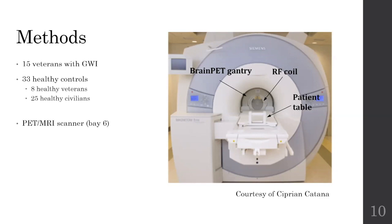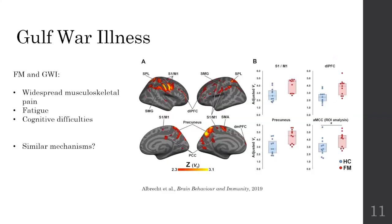But we had a theory. We noticed that these Gulf War illness subjects had symptoms that were very similar to fibromyalgia in that they both had widespread musculoskeletal pain, fatigue, and cognitive difficulties. So it's possible that they had very similar mechanisms. In a previous manuscript published in 2019, our lab found an increase in neural inflammation in fibromyalgia patients compared to healthy controls in the primary somatosensory and motor cortices, the dorsolateral prefrontal cortex, the precuneus and the anterior mid-cingulate cortex. So we decided to start with those areas and extracted the PBR28 signal from those regions and compared them between Gulf War illness subjects and healthy controls.